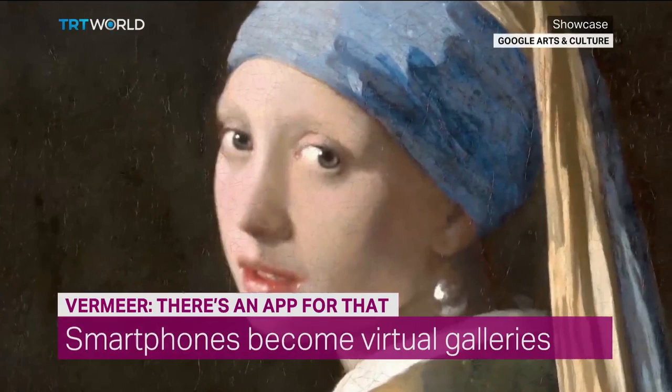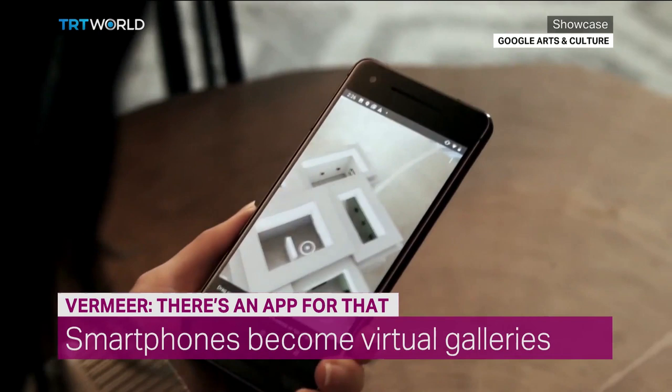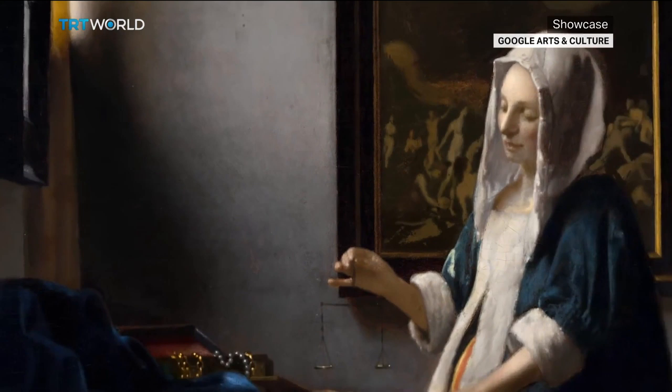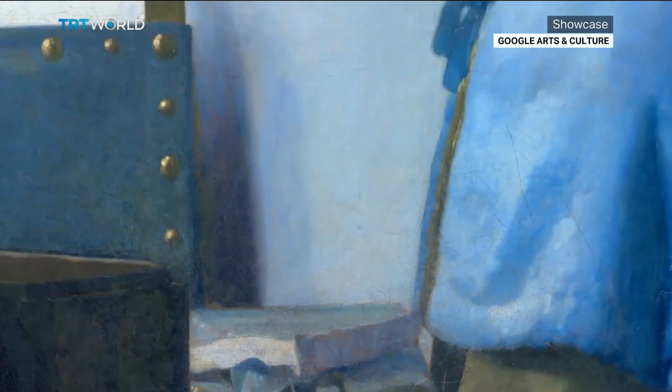Girl with a Pearl Earring meets augmented reality. It was made possible thanks to a collaboration between museums that host Vermeer's work and Google Arts and Culture. The online platform has just launched a free app called Meet Vermeer that features all of the Dutch artist's paintings. The virtual museum is accessible to anyone who owns a smartphone, allows them to approach each work and examine it very closely. Its developers hope the app will urge people to go and see the actual works themselves.